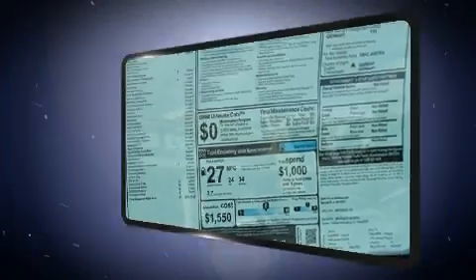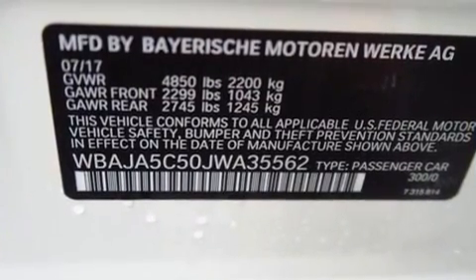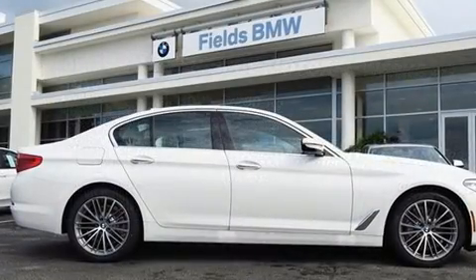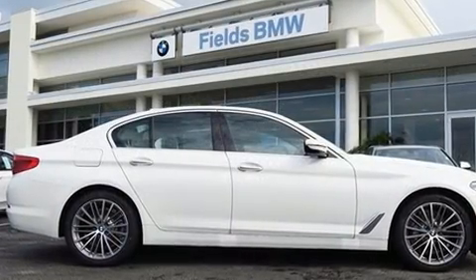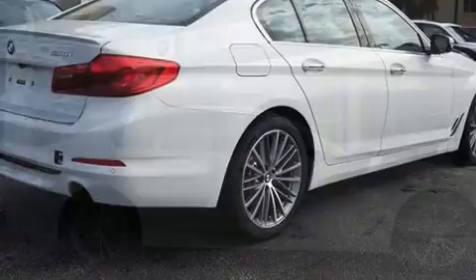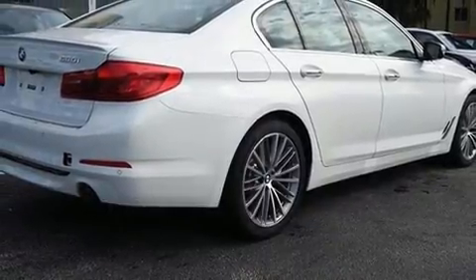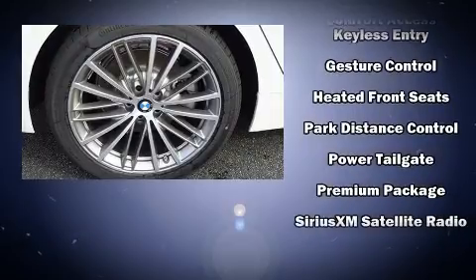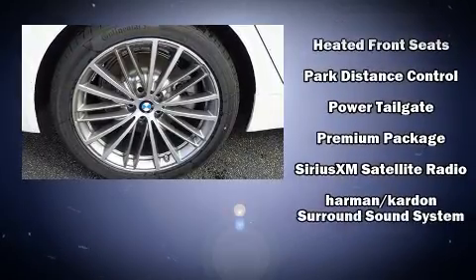A 20-gigabyte hard drive and 16 speakers yield a symphony-like audio experience. BMW ensures the safety and security of its passengers with equipment such as a security system, an emergency communication system, and four-wheel disc brakes.